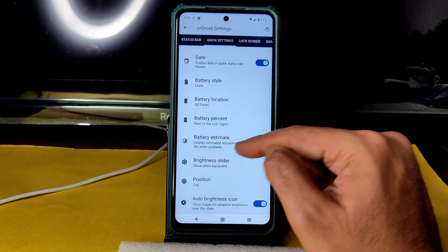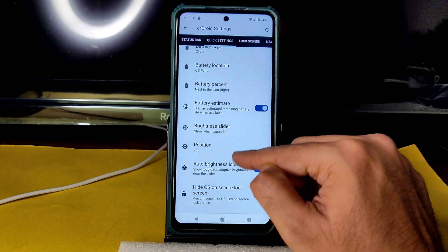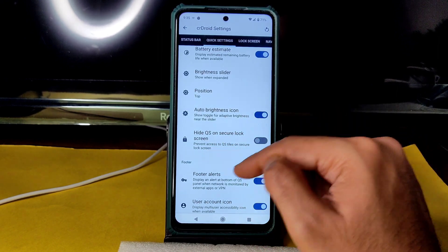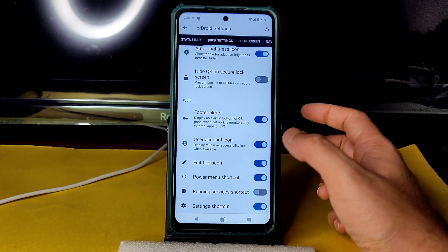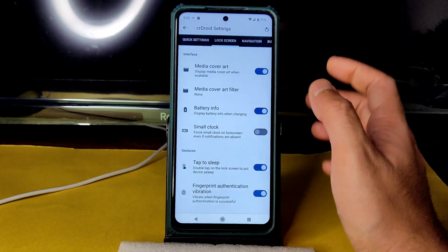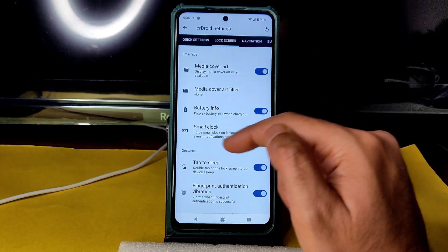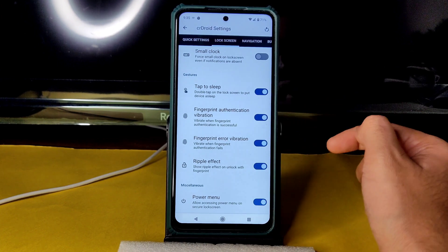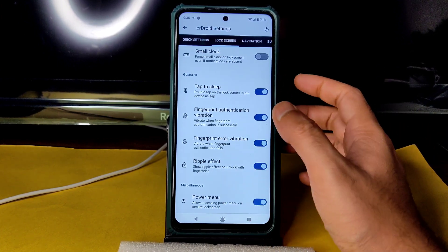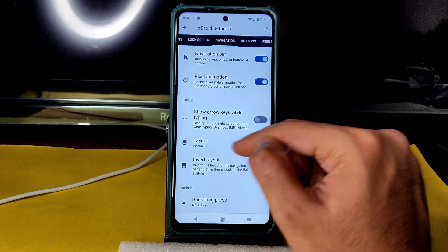Into Quick Settings you get clock, date, battery cycle, battery location, battery percent, battery estimation, battery slider position, auto brightness icon, hide QS on secure lock, footer alerts, and user account icon. In Lock Screen settings you get media cover art, art filter, battery info, small clock, tap to sleep, fingerprint authentication vibration, error vibration, and ripple effect.